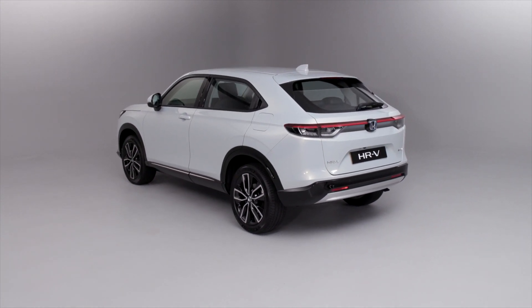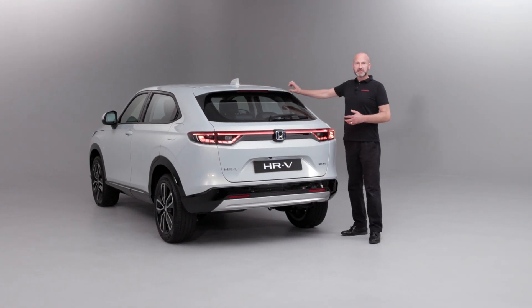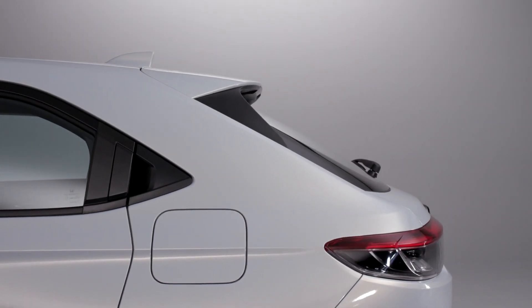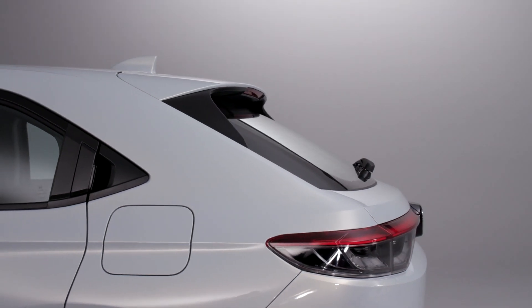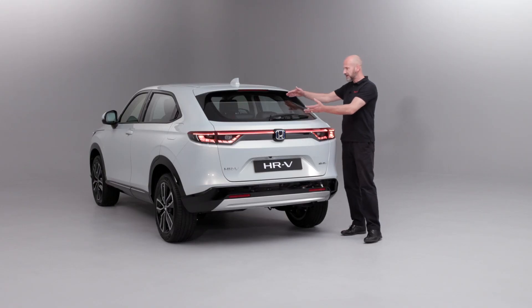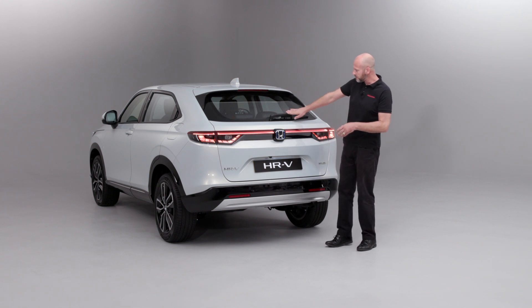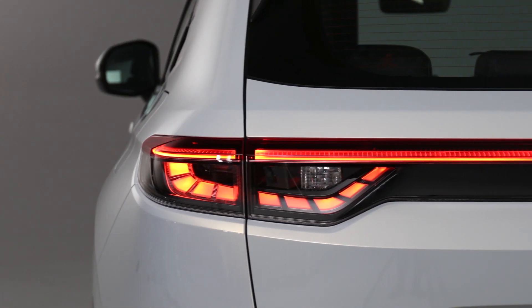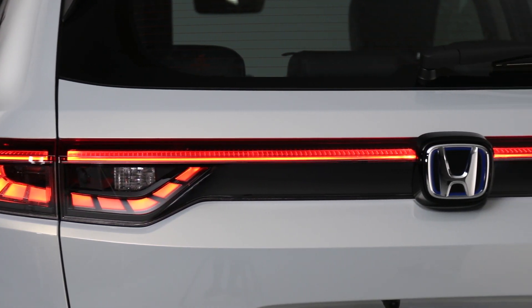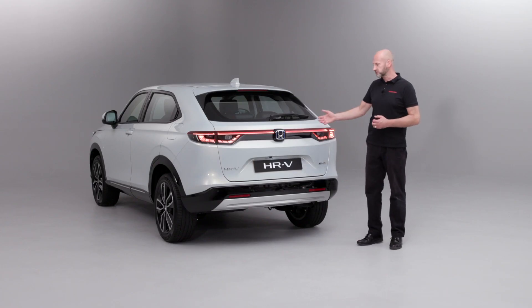At the back of the vehicle, starting from the top: we have an integrated tailgate spoiler to help air efficiently leave the vehicle. There's a good area of glass at the rear for visibility, along with the rear wiper. As our centrepiece, we have full LED lighting for the stop and tail lights, which really sets it off both from an appearance and safety point of view.